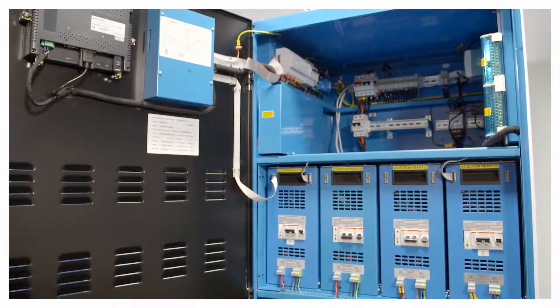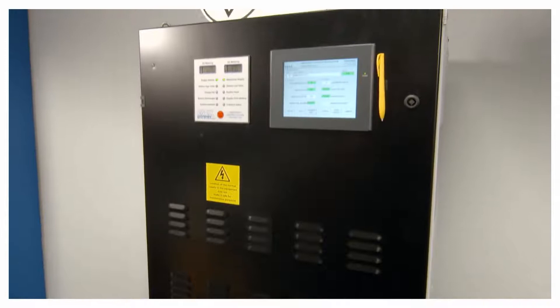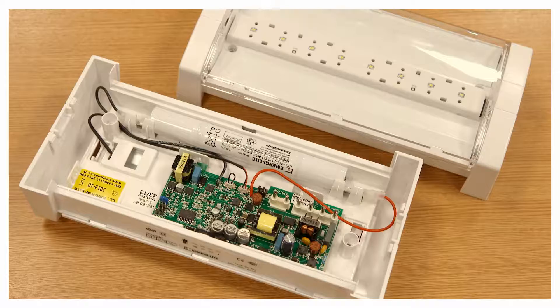We'll be looking at BS 5266, which is a British standard for emergency lighting design for commercial buildings. There are two main options when it comes to backup power: a central power system or self-contained.